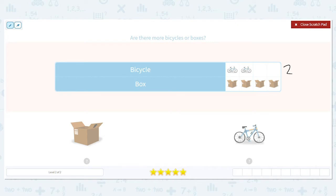How about how many boxes? Count the boxes. Four. And we want to know, what is there more of? Are there more boxes or bicycles? Which is more, four or two? Four is more, so that means we have more boxes.